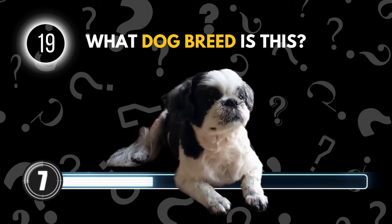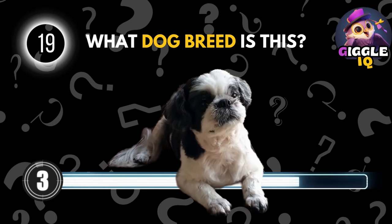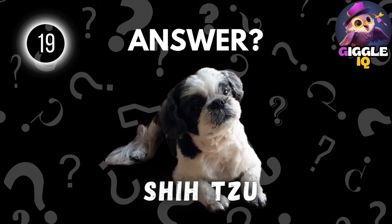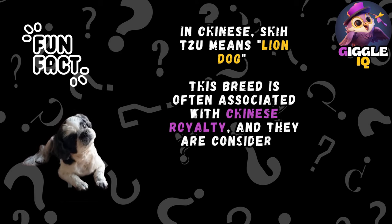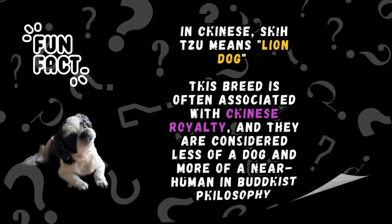Guess this dog breed. Shih Tzu. In Chinese, Shih Tzu means lion dog. This breed is often associated with Chinese royalty, and they are considered less of a dog and more of a near-human in Buddhist philosophy.